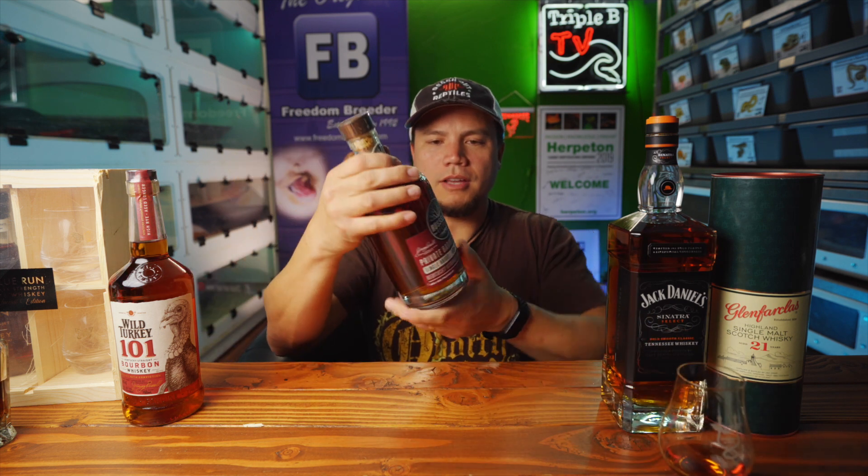All right, first whiskey of the day — 144 proof. Let's stay on Turkey: got a Russell's Reserve store pick. Pretty excited to try this one because I got it from Cypress Craft Beer and Liquor down in Cypress, which is to date my favorite shop here in California. These guys just do it right — their goal is to get good whiskey in the hands of people in California without trying to upcharge crazy prices. Big shout out to Sean and Sam over at Cypress Craft Beer and Liquor. I can't wait to open this and give it a go.